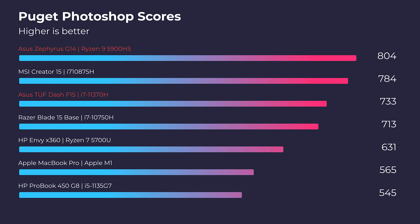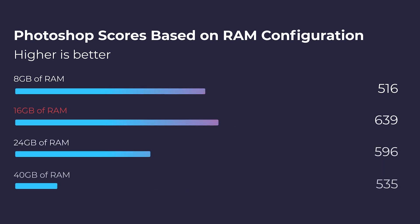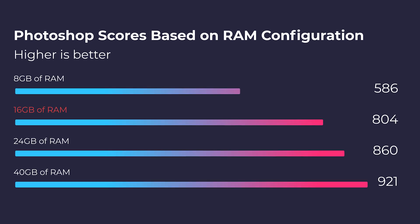For 4K playback in Premiere Pro, both laptops will have zero dropped frames — both handle playback very well. Moving on to the Photoshop benchmark, the G14 beats out the F15 by about 70 points. If you upgrade the RAM for the Zephyrus G14, you can get up to 921 points in the Photoshop benchmark with 40 gigs of RAM — swapping out the singular 8 gig stick with a 32 gig stick. For the Asus TUF F15, upgrading to 40 gigs gives about a 70-point increase in performance.